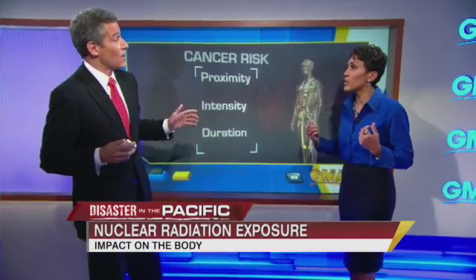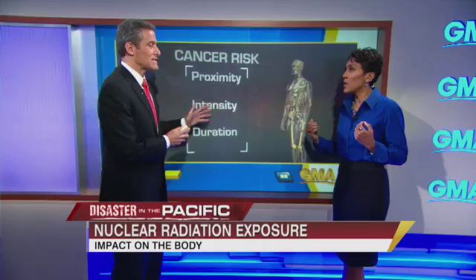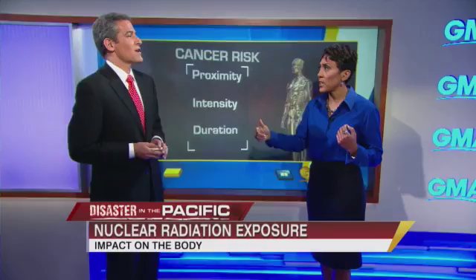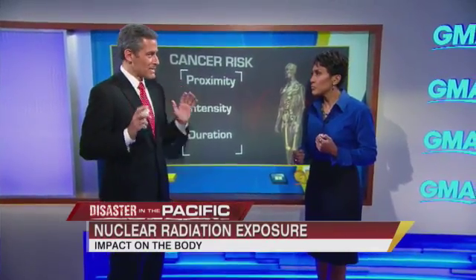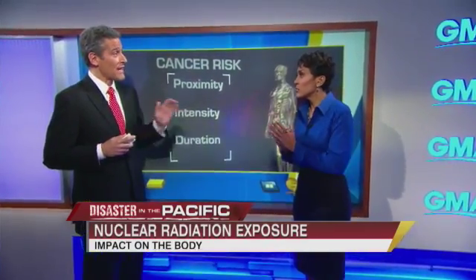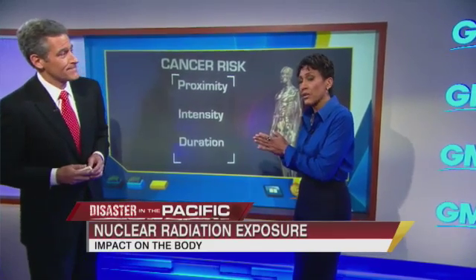So you'll see here the Japanese will say don't eat food, don't drink things that come from the area that's been impacted. If people are concerned, ABCnews.com will be putting out tips on what you can do, and I'll be tweeting all day things you can do to make sure you're not affected should there be a release. Thank you very much.